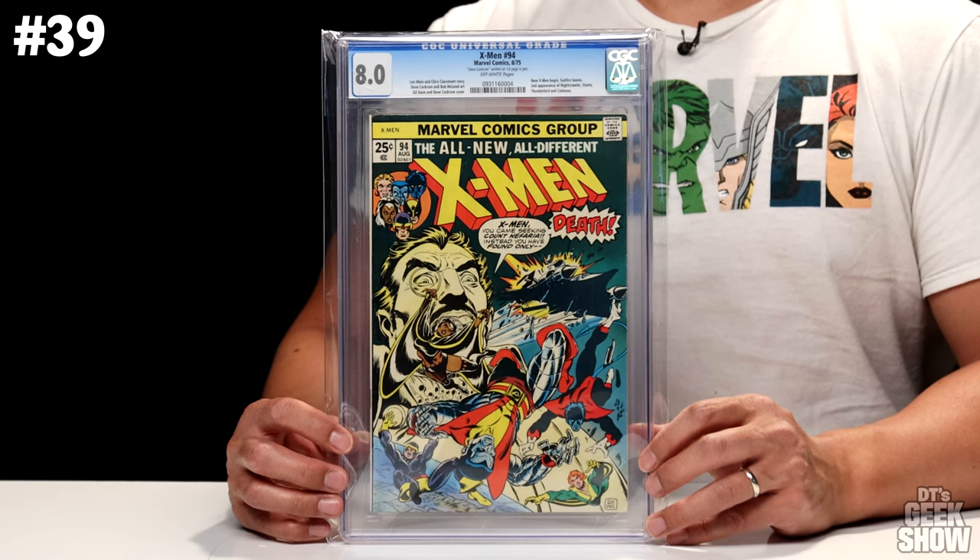The next one, we are back with the X-Men — X-Men No. 4. This book has been hot lately, not only because it is an early X-Men issue, but it also features the first appearance of the Scarlet Witch, Quicksilver, Toad, and the Brotherhood of Evil Mutants. It also features the second appearance of Magneto. This one came out in 1964, a 4.5 with cream to off-white pages, and this book is valued at $3,200.